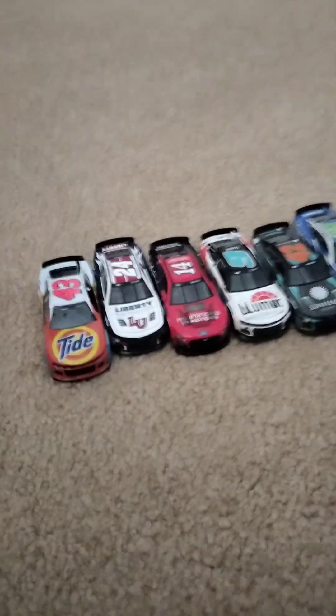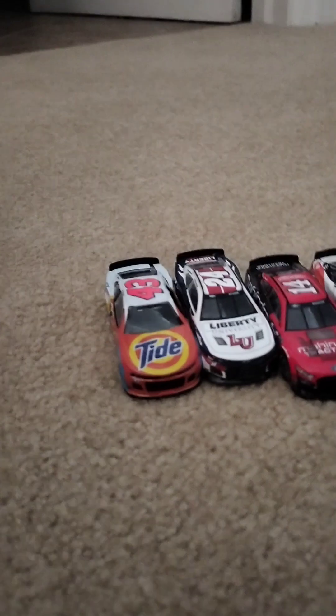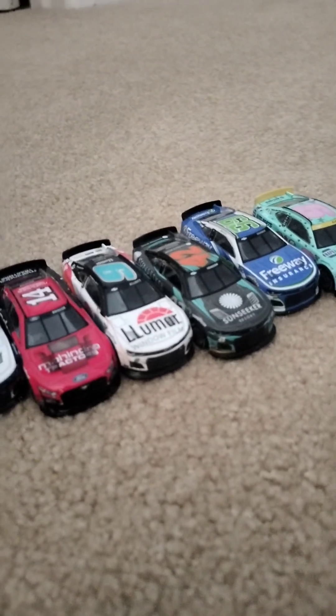That is all the cars that I have for you guys today — except for that one, which was an Authentic I used for an example. Overall, there you guys go: one, two, three, four, five, six — six new diecasts. And I have more tomorrow. Thank you.